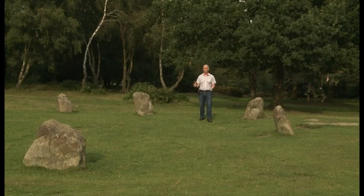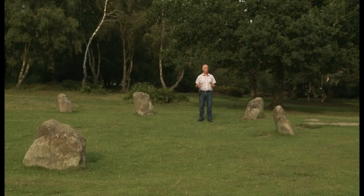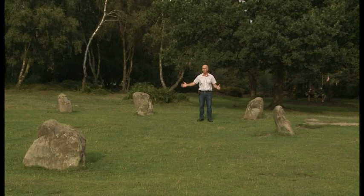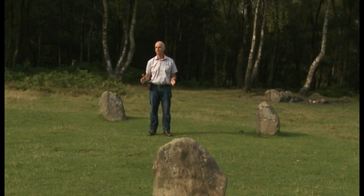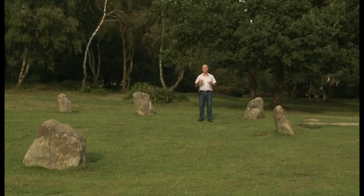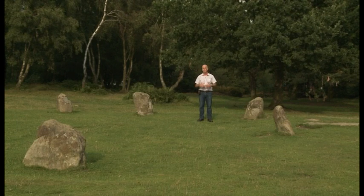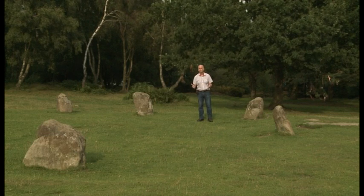But was this circle set out to some kind of deliberate geometrical plan? And did the original builders use some kind of unit of measurement to set out the circle? Whilst we may never know the true methods used by the people 5,000 years ago, what I'm going to show you today is some experimental archaeology where you can actually test the geometry of these types of circles for yourself. My experimental research suggests that the original builders were using a special form of geometry and that they were also using units of measurement.